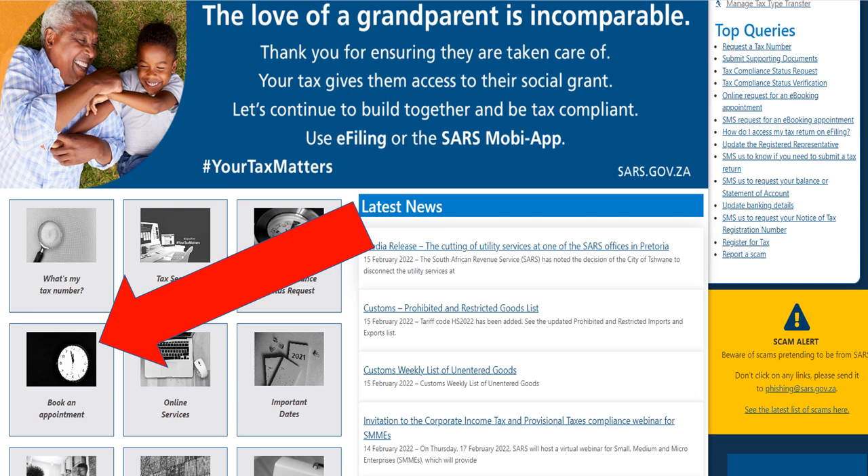If you've changed your bank details — maybe you've gone to a new bank — and you want to let SARS know to make sure that your refund pays out to the right bank account, this video is going to give you a step-by-step guide on what you need to do to update your banking details with SARS, and also towards the end we're going to show you which documents you need to give to SARS.